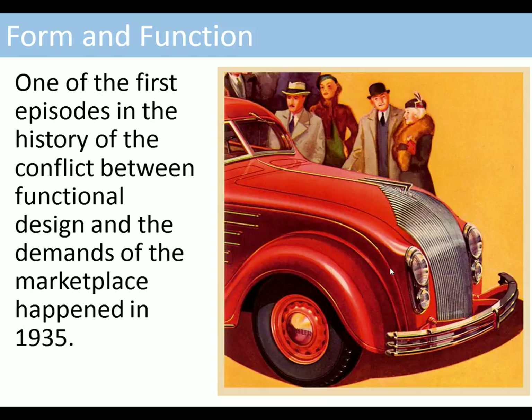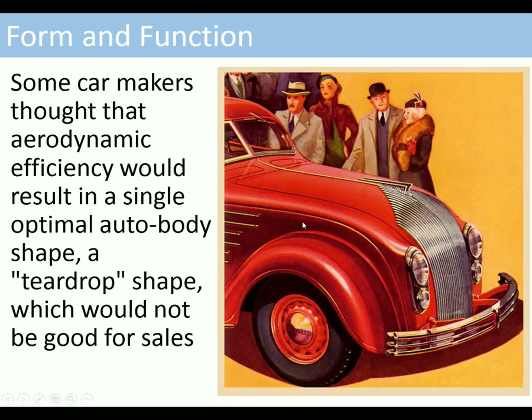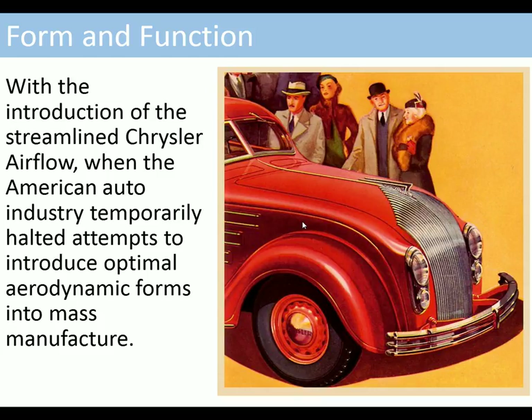Another episode from car history: in 1935, Chrysler introduced a car with an aerodynamic form. Some car makers thought that aerodynamic efficiency would result in a single optimal auto body shape — a teardrop shape — so that all cars would gradually evolve to become the same shape driven by aerodynamics. Chrysler started with this, but then they realised that form was more important, and although cars have since moved towards aerodynamics, at the time this created a split.